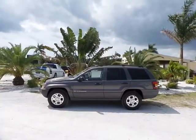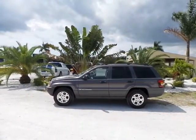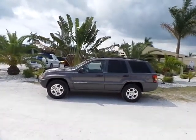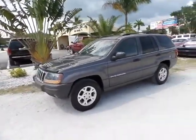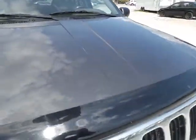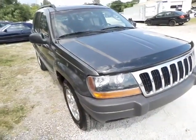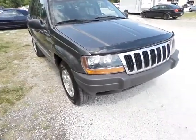Hey folks, how's it going? My name is Gabe, I'm here with Southwest Florida Auto, and today I'm going to be showing this 2002 Jeep Grand Cherokee Laredo. It's kind of a charcoal gray in color — really an awesome look. I'm just going to do a quick walk-around video, go over some of the features of the vehicle, and show you the ins and outs.